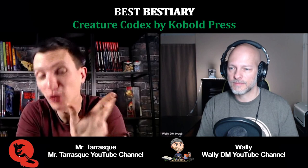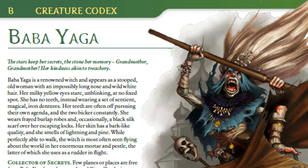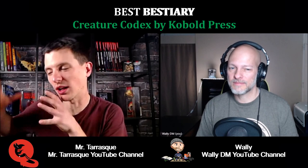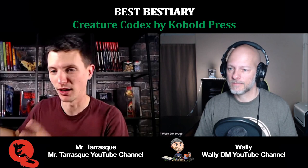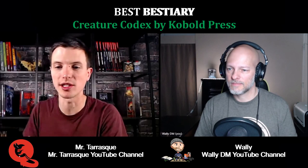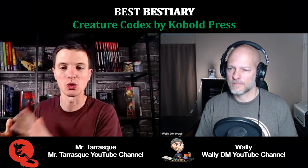Out of the three bestiaries that Cobalt Press has — Tome of Beasts 1, the Creature Codex, and Tome of Beasts 2 — the Creature Codex has to be my favorite also. In the very first book, the Oculus Form is my absolute favorite. It's got all these eyeballs that swarm around you, gets in your space and tries to suck your eyeballs out. The Creature Codex is always in my backpack when I have a physical session. Even if I didn't prepare a monster out of it, I always bring it because there could be a moment where I have to flip open the bestiary, and that's a lot of times the one I go to.